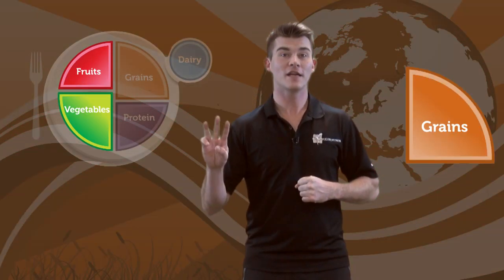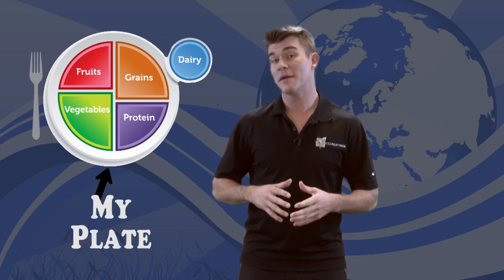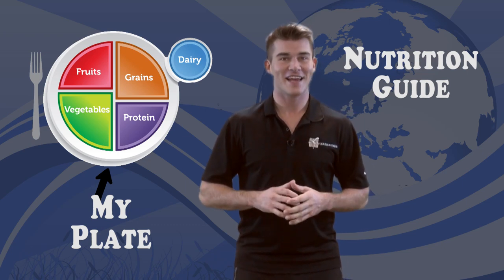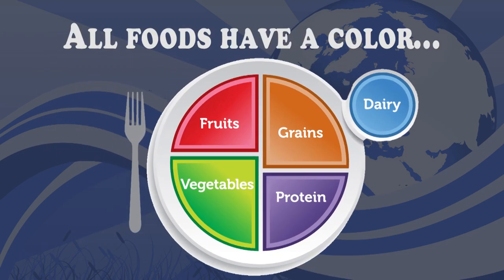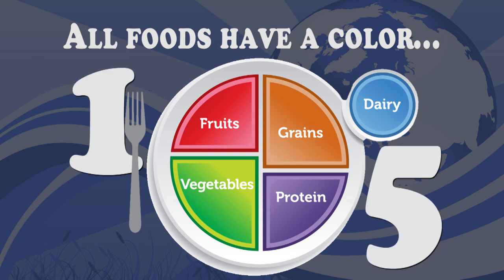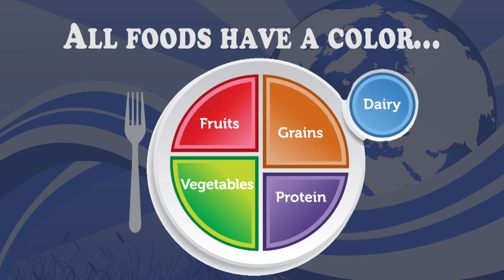The five food groups are fruits, vegetables, grains, protein, and dairy. In order to help us better understand the five food groups, we're going to use MyPlate. MyPlate is a nutrition guide created by the USDA. All of the foods that we eat fit into one of the five major food groups, and each has its own unique color on MyPlate.